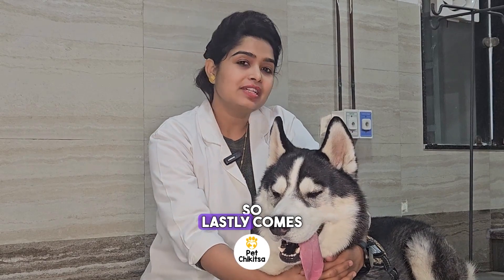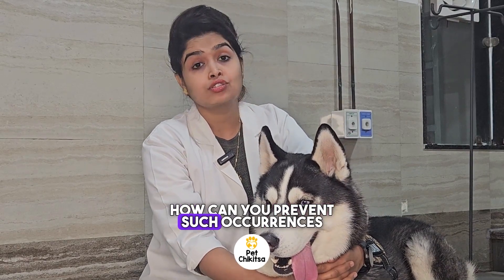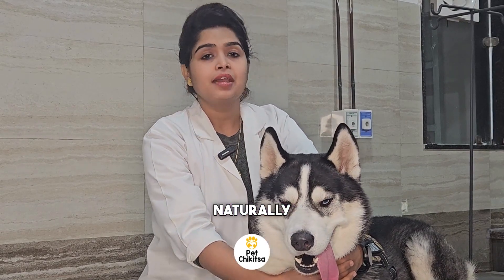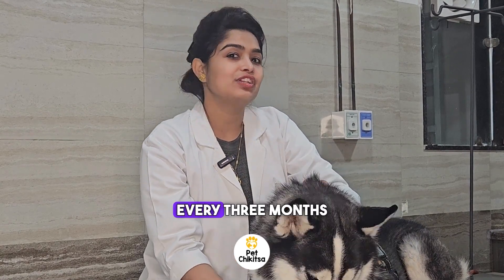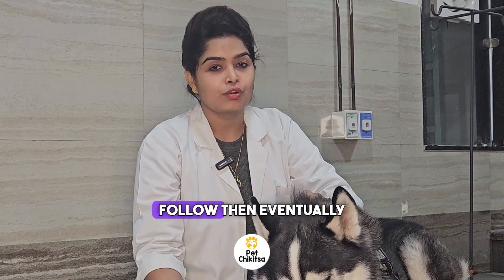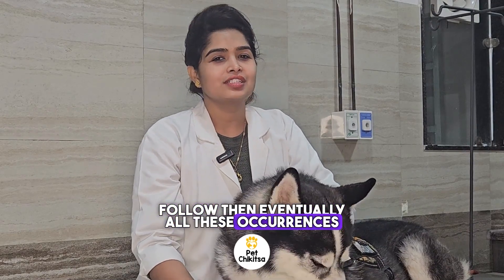Lastly, how can you prevent such occurrences? Naturally, by regular nail trimming. We follow a practice of doing ear cleaning, nail trimming, and gland cleaning every three months — if you follow this, eventually all these occurrences will be very infrequent.